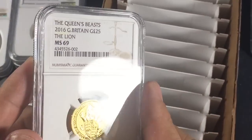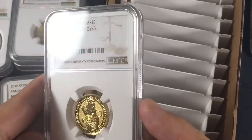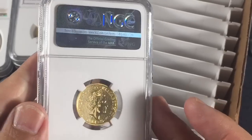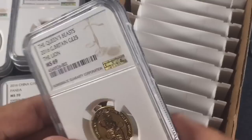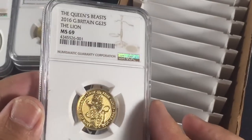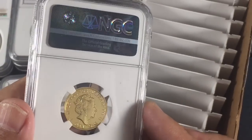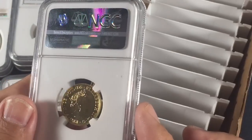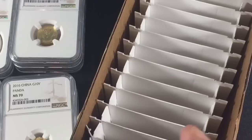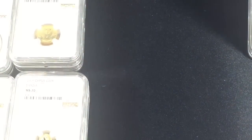Now for the final two, and most likely as far as I can tell the only two graded quarter-ounce Queen's Beasts, which came back MS69. There's no census for these just yet, so most likely there aren't any others graded. The second Queen's Beast also came back MS69. If you can find these in MS70, you'll have a very rare grade for an already hard-to-find modern coin. I'm still happy with the grade — it's hard to get, and with limited supply you can only grade what you can get your hands on.